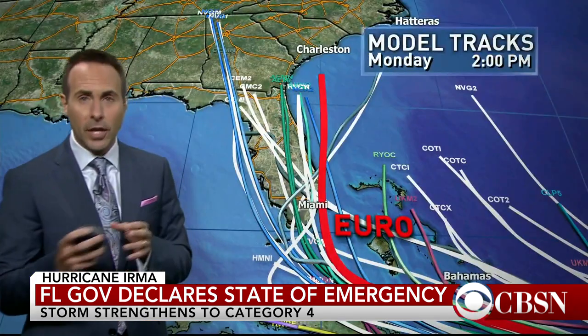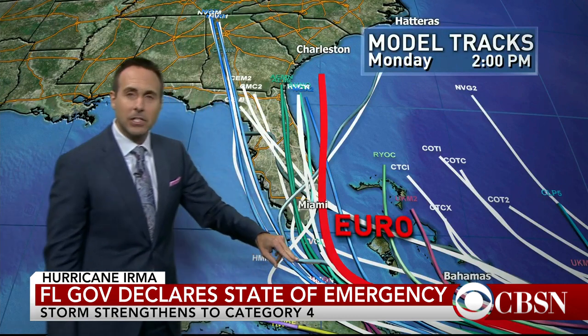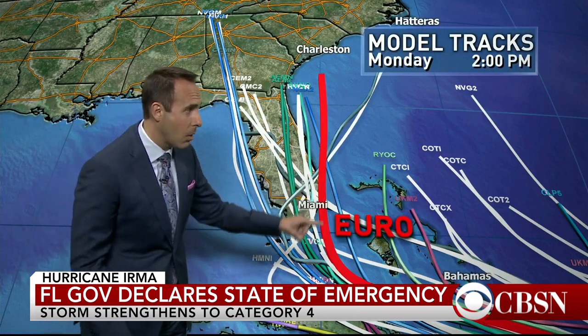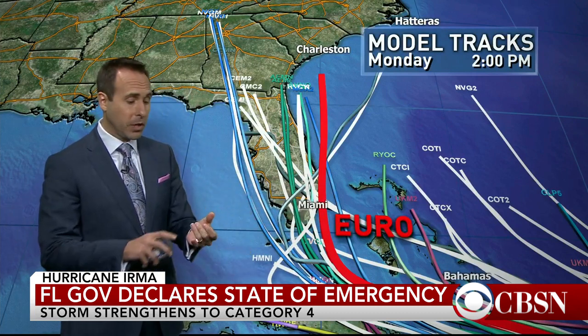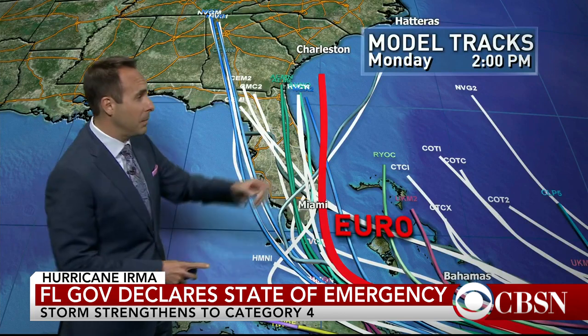The storm moves into the Florida Straits near Cuba on Saturday with winds of 130 miles an hour. This is what all the computer models say about the system moving just north of Puerto Rico, Haiti, and the Dominican Republic. It gets just south of the Florida Keys and makes a sharp hook to the north. The latest European model parallels the Southeast Coast of Florida, impacting Miami, Fort Lauderdale, West Palm Beach, and then headed towards the Southeast Coast of the United States.